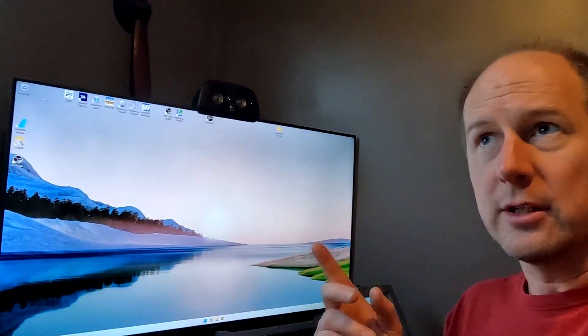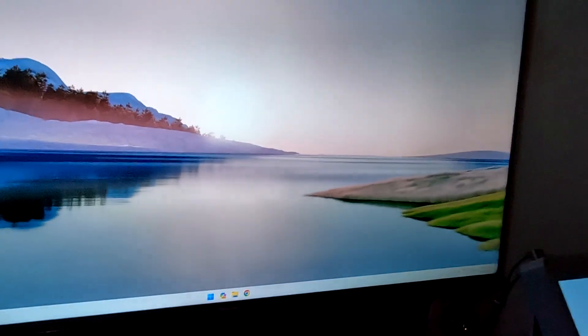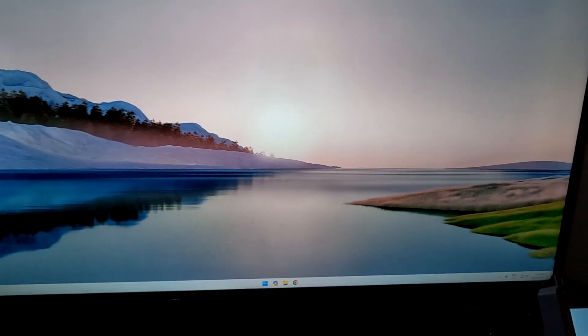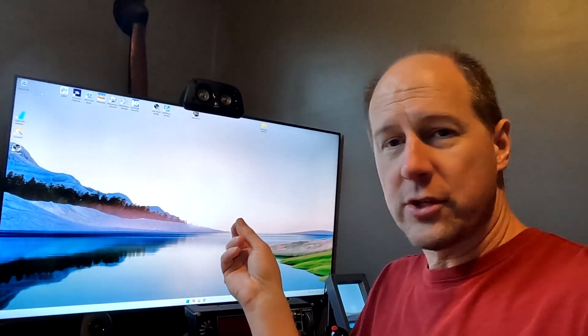I did upgrade the screen. In that video I was just trying out an old 40-inch HDTV we had kicking around, and it looked really good. Of course the resolution dropped because I went from a 2K ultrawide to a 1080 HDTV. Then around Christmas, Best Buy had a Hisense 43-inch 4K on sale.